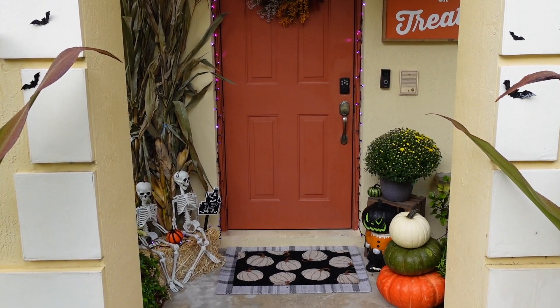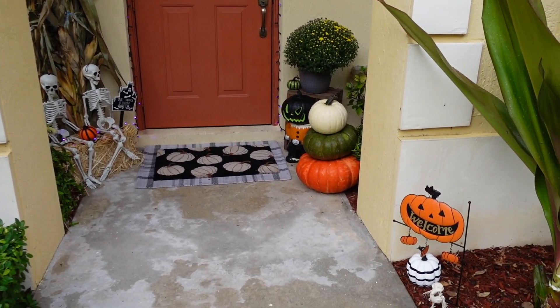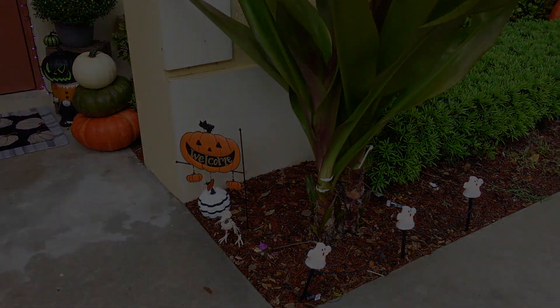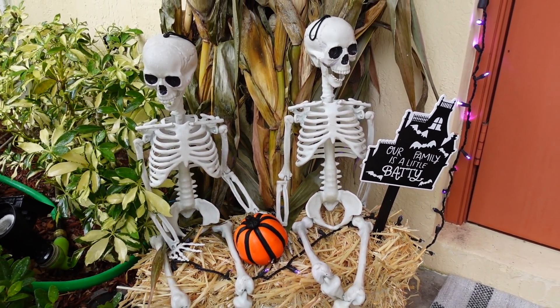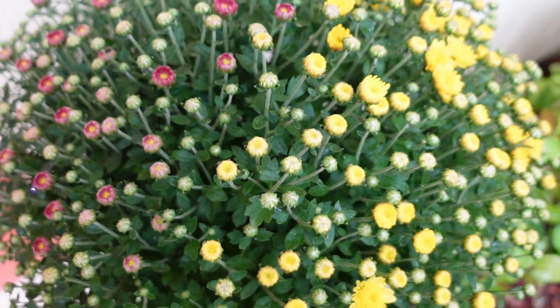I added a few little 3D bats on the walls and these cute little ghost garden stakes. A lot of this is from Walmart and it's very inexpensive and affordable. This is the daytime look.